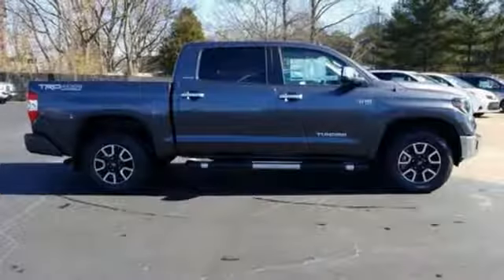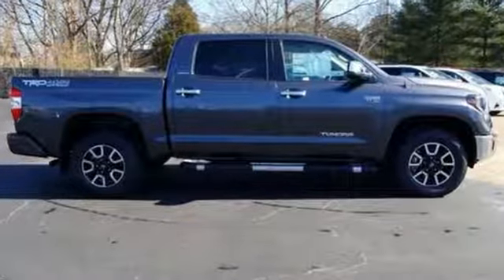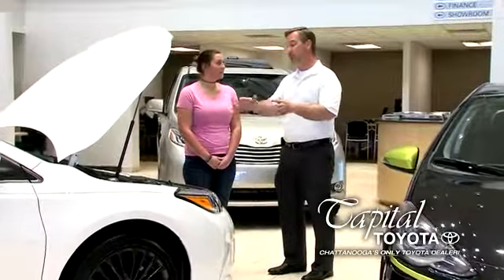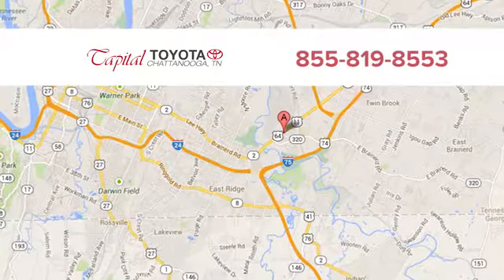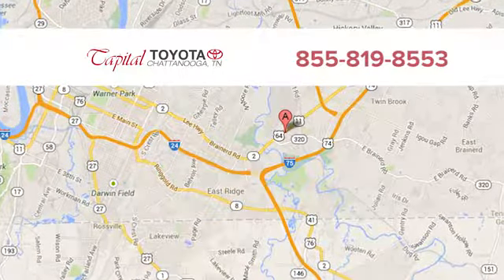Toyota — steered by ingenuity, driven by passion. Take it for a test drive today. Discover top-notch friendly customer service at Capital Toyota. We're easy to find on Lee Highway in Chattanooga.